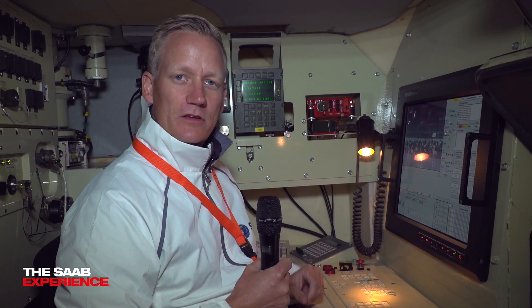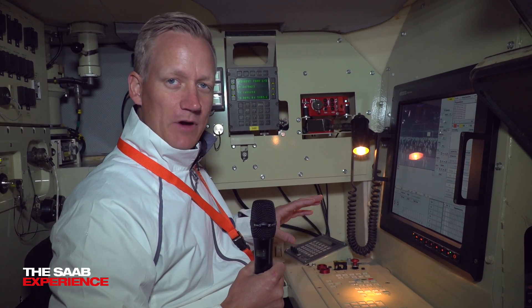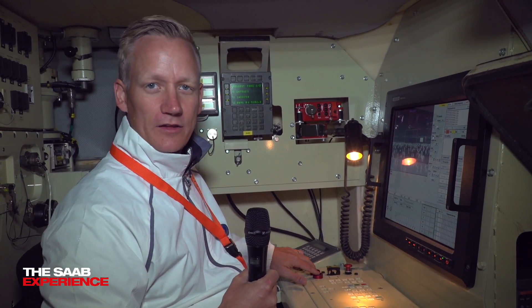When he has found the target and started tracking the target, he fires the system by pressing these two buttons like this.